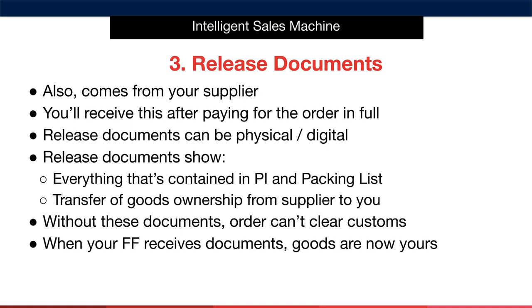Next, we have the release documents. Like the purchase invoice, this also comes from your supplier — you'll receive it after paying for the order in full. The release documents can be physical or digital; when sent digitally it's known as a telex release. The release documents show everything contained in the purchase invoice and packing list, and officially transfer the ownership of the goods from the supplier to you. Without these documents, the order can't clear customs and will incur charges after a period of time on the port — this is known as demurrage. As long as the freight forwarder receives the documents promptly after you've made payment to the supplier, you'll be fine.